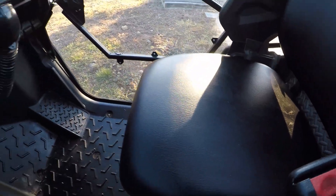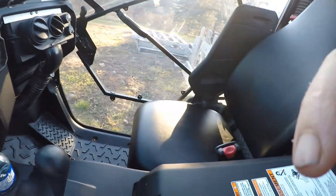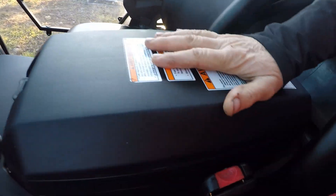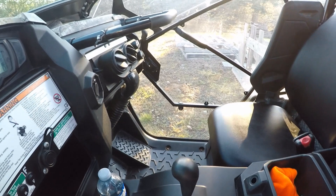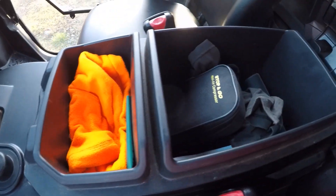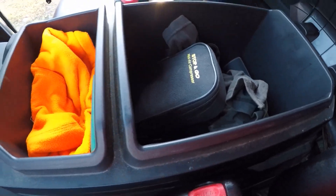Another grab handle over here — a passenger grab handle. Very comfortable seats; the cushions come out very quickly. There's a full integrated storage box down here where I keep my spare things.